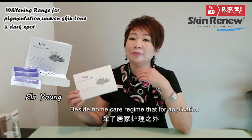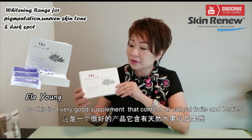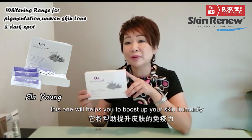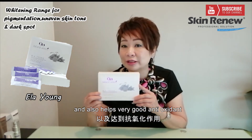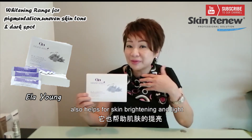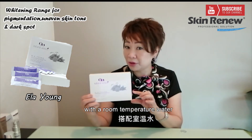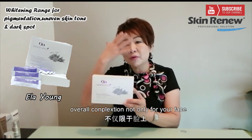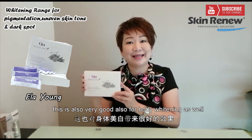Besides the home care topical regime, we also have an oral supplement. This is a very good supplement that contains all-natural fruits and berries. It will help you to boost your skin immunity, and it contains very good antioxidants and a lot of Vitamin C. It also helps for skin brightening and lightening. Just take one sachet daily with room temperature water — shake it and drink it every day. This will give you a very good glowing overall complexion, and it is also very good for body whitening as well.